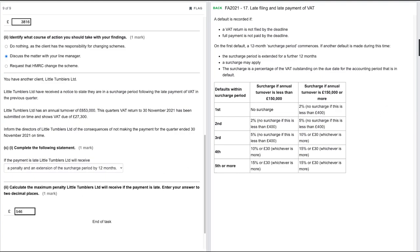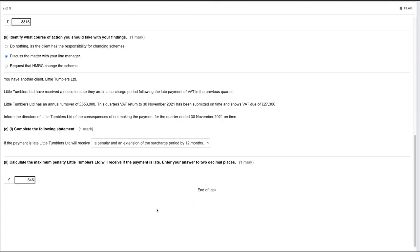That covers the mock run through for Tax Processes for Business. If you found this video useful, remember to drop it a thumbs up and consider subscribing to the channel for more AAT content. Thanks for watching.